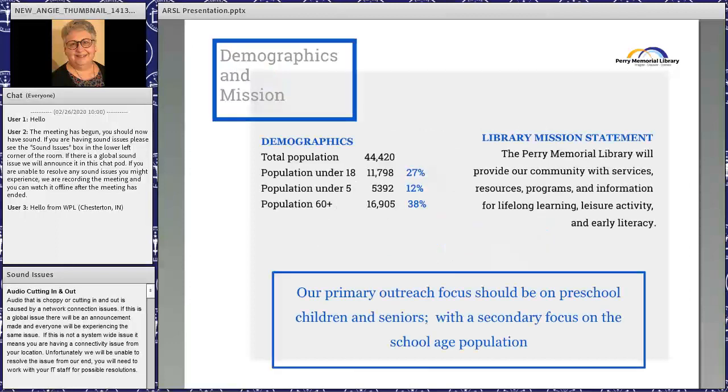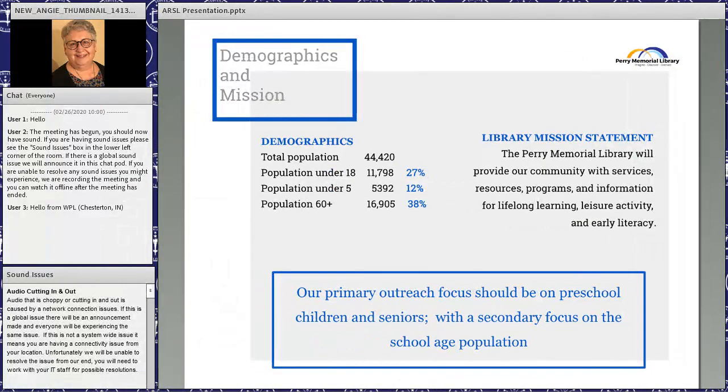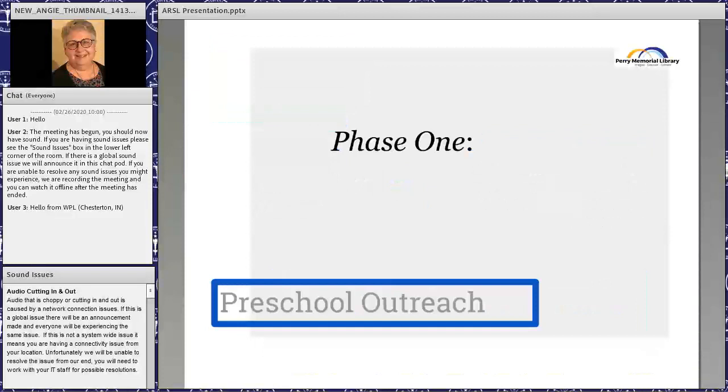We took those demographics into consideration along with our mission statement — to serve lifelong learning, leisure activity, and early literacy. We decided our primary outreach focus should probably be preschool children and seniors, with a secondary focus on the 18 to 20 age range covering young adults and early elementary ages.